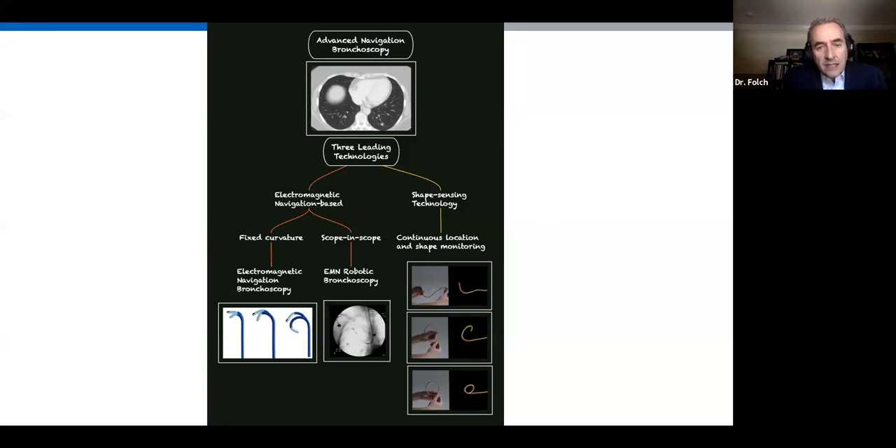Regarding shape sensing technology, you have continuous location and shape monitoring. The catheter transmits information to the software, which draws on screen the exact shape and location of the catheter. However, all three technologies are based on CT scans done a day or a week prior, so remember we're using imaging from the past.